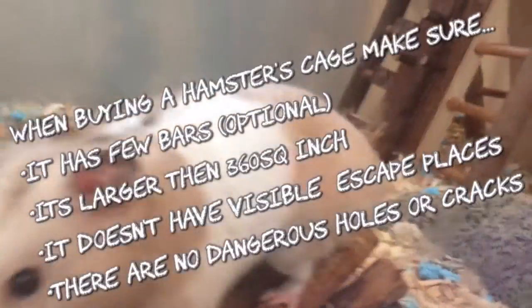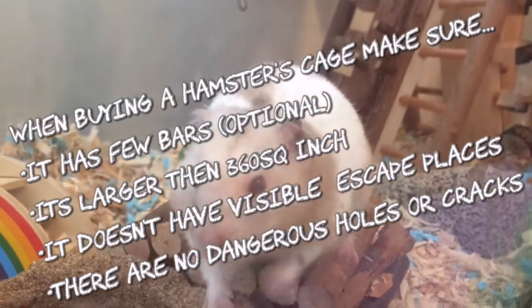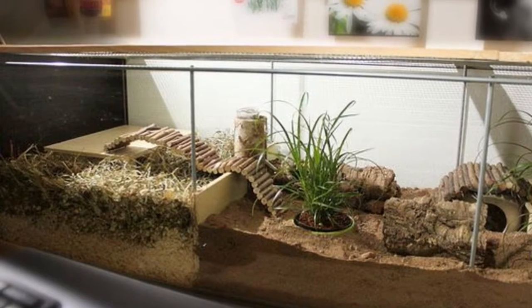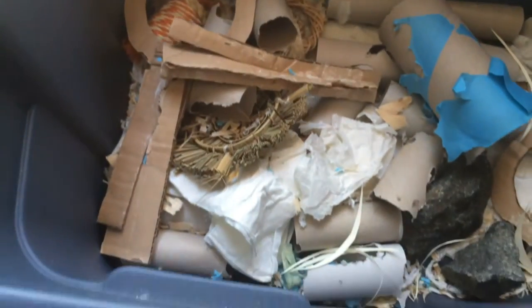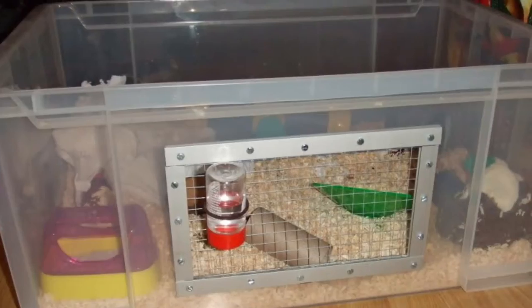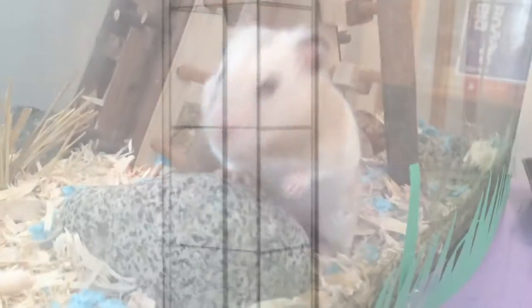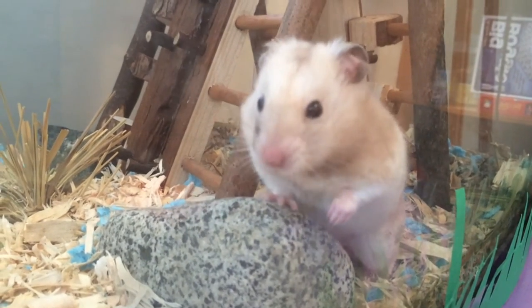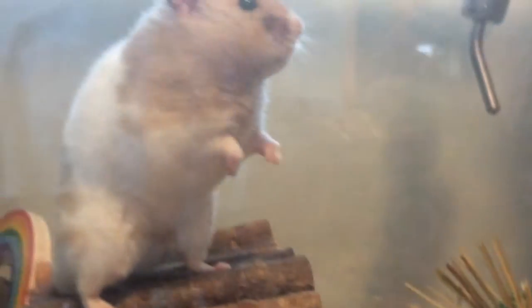A hamster is going to spend a large amount of its lifetime inside its cage so it's important to find the right one. One great option is buying the IKEA Detolf, which costs about $50 and is extremely large. Another great option is buying a bin cage because they come in a variety of appropriate sizes and you can easily design it yourself — there are plenty of YouTube tutorials for these. In many places a 360 square inch cage is considered the recommended size, but it's best to go larger. I also recommend a barless cage as it's very hard to stop or prevent bar chewing.